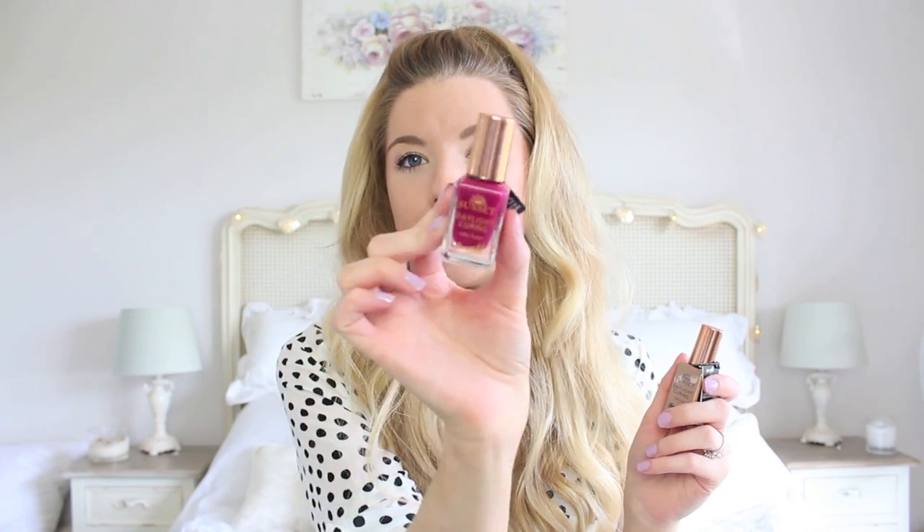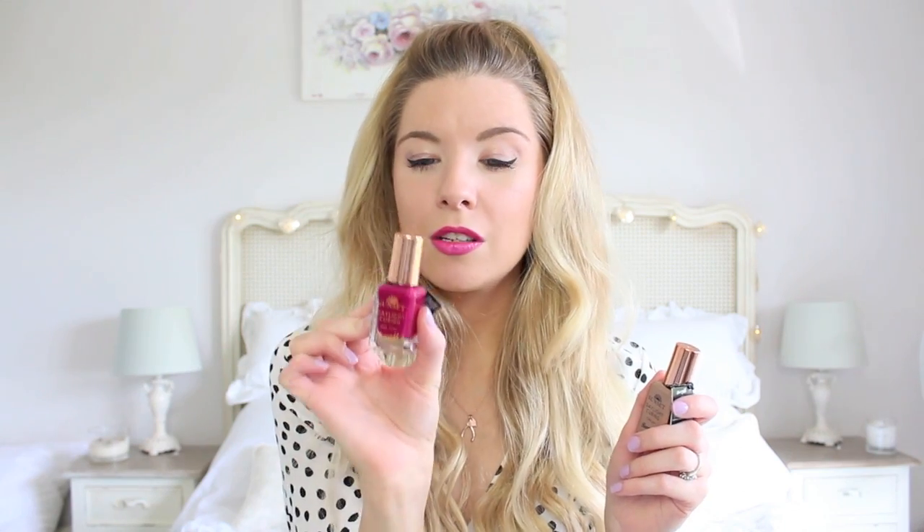I decided to go for two more and these are new — the Sunset Daylight Curing Nail Paints — which I thought was a really interesting concept. Obviously everyone's heard of Shellac where you put your nails under UV light and it cures them. These are daylight curing, so they're cured by the UV rays of the sun. I don't know how much of a gimmick this is, but there are really pretty shades. I love this berry colour called Fuchsia Generation, and you have to use the Daylight Curing top coat with it. I'm really interested to see how this works — if you'd like a blog post on it once I've tried and tested them, let me know.